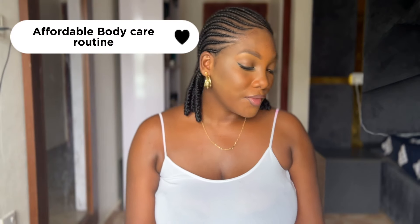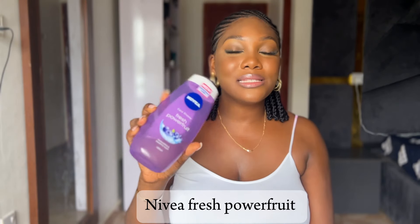For body care, we have this Nivea body wash. This is very affordable and smells very nice. If you're the kind of person that likes to pamper your skin and get out of the shower smelling nice, then this is for you. It moisturizes the skin and leaves it smelling so nice. It has antioxidants and blueberry scent — the formula envelops your skin with silky soft foam while its vibrant blueberry scent stimulates your senses.